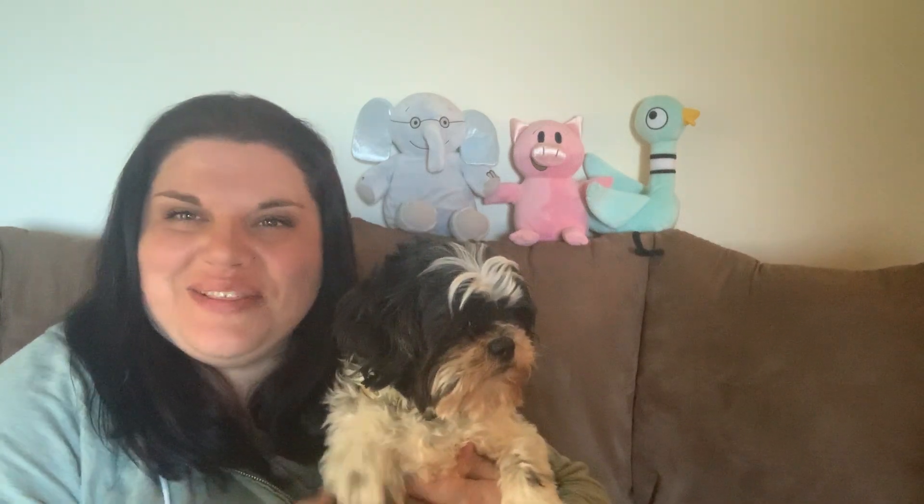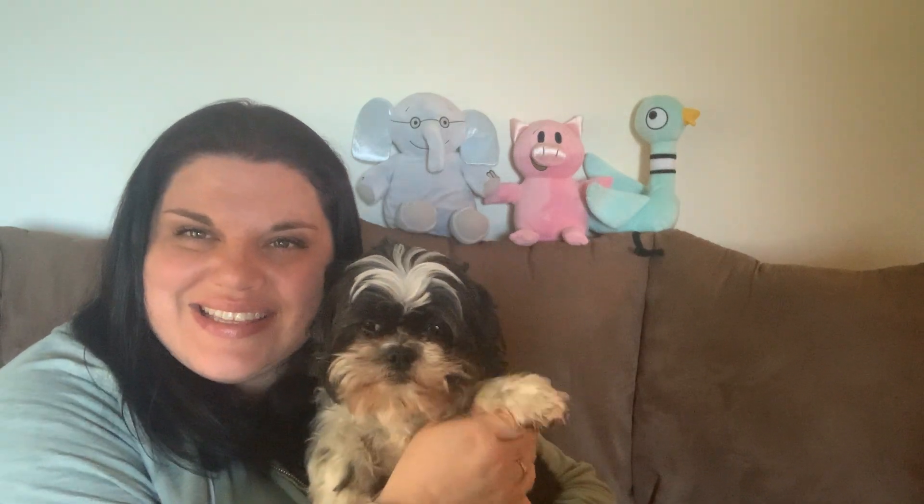Hi friends. It's Miss Tina from the Watertown Public Library again with Miss Tina Time. I've got Lupo here again with me today. Say hi. So he is excited to join in for storytime again with us today. Today we are going to be doing some fun songs and rhymes and books as well.